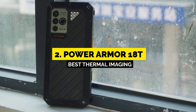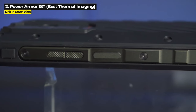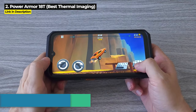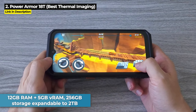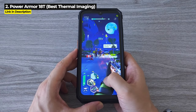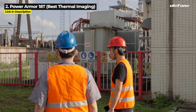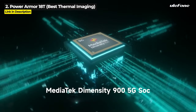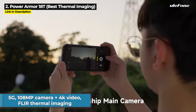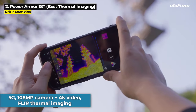Coming in at number 2 is the Power Armor 18T — the best thermal imaging rugged phone and many people's favorite phone released in all of 2022. It's got 12GB of RAM with 5GB of virtual RAM, 256GB of internal storage expandable up to 2TB — the highest storage expandability at the time of this video. It's also got the third best performing chipset in this video, the Dimensity 900. The 18T is 5G, with a 108MP rear camera that can shoot 4K video and a FLIR thermal imaging camera.